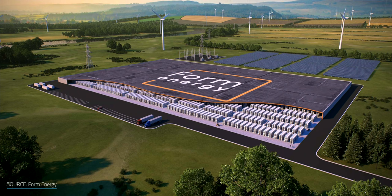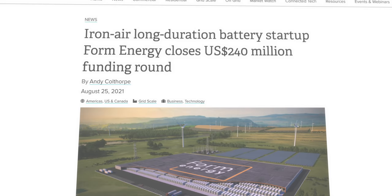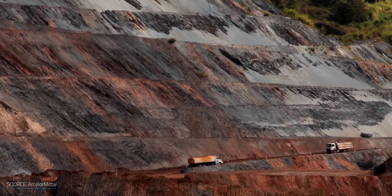Form's batteries can store large amounts of energy and release it over more than four days, tackling the day-to-day and seasonal variability of renewable production. The company managed to close $240 million of Series D funding by attracting big investors like Jeff Bezos, Bill Gates' Breakthrough Energy Ventures, and ArcelorMittal, one of the world's leading iron ore producers, which will help Form Energy generate the raw material.